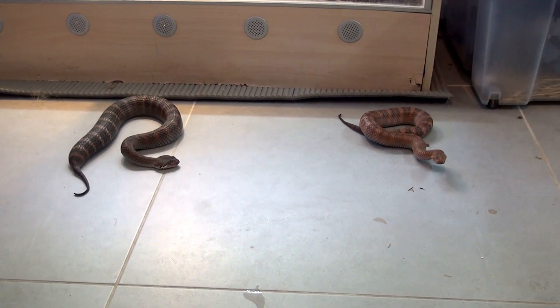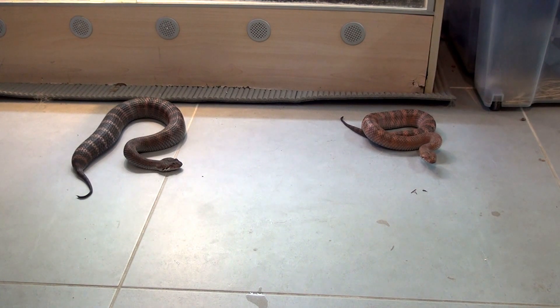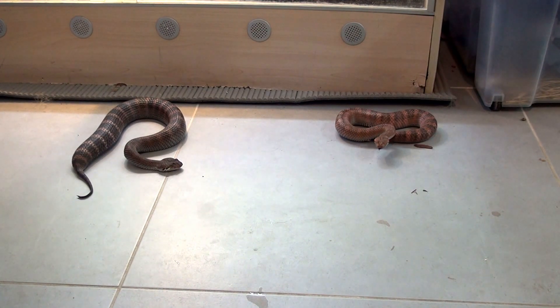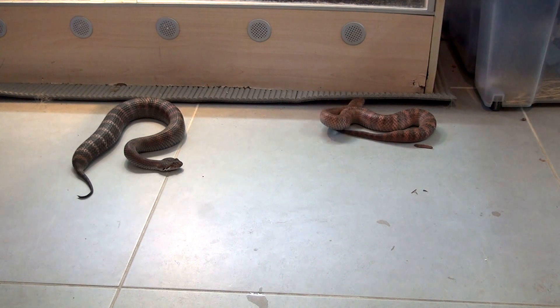Hello everyone. We are continuing our death adders on the floor series with two Papua New Guinea death adders. These are the smooth scale death adders from Papua New Guinea, the Acanthophis levis.